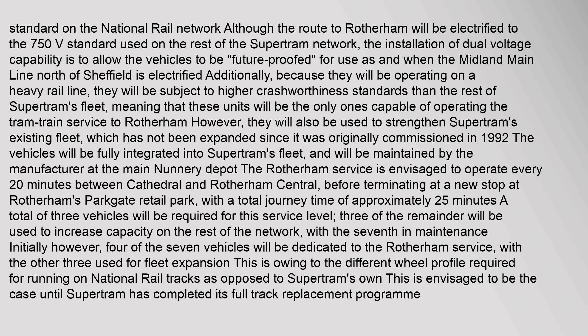Initially, four of the seven vehicles will be dedicated to the Rotherham service, with the other three used for fleet expansion. This is owing to the different wheel profile required for running on national rail tracks as opposed to SuperTram's own. This is envisaged to be the case until SuperTram has completed its full track replacement program.